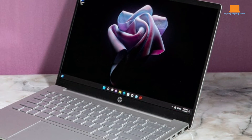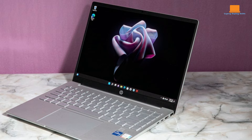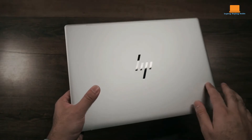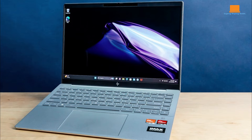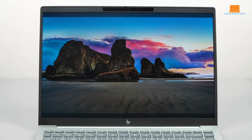In terms of design, the Pavilion Plus 14 exudes a sleek and modern look with clean-cut angles and three tasteful color options: tranquil pink, moonlight blue, and natural silver. Despite its sophisticated appearance, it remains relatively lightweight at around 3.19 lbs, making it highly portable. However, the build quality has a few drawbacks — the plastic lid can flex under pressure, and the downward-facing speakers, while producing clear mid- and high ranges, lack strong bass presence.